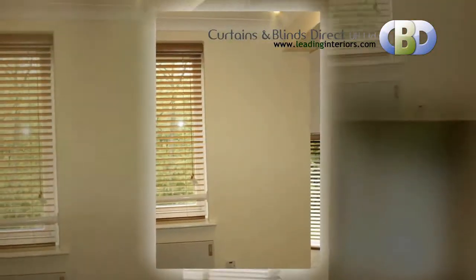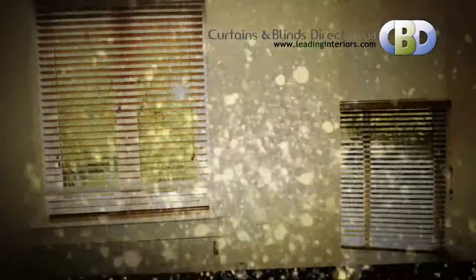With a huge range of plain, traditional and more modern designs available, wooden venetian blinds can be made to suit any decor.